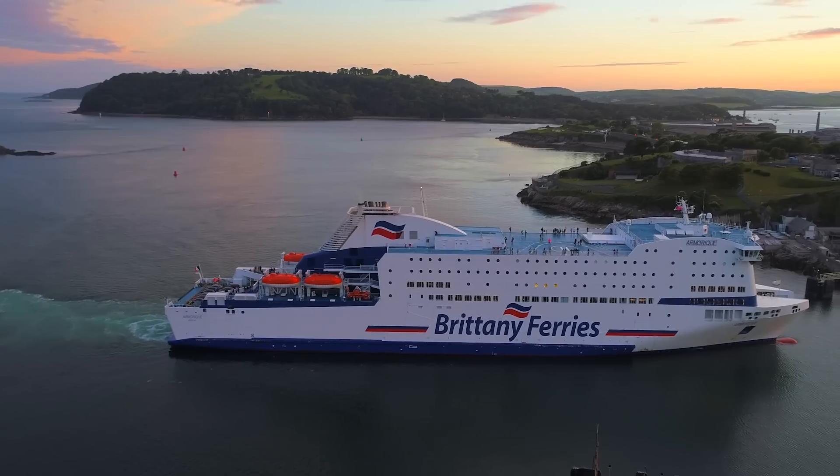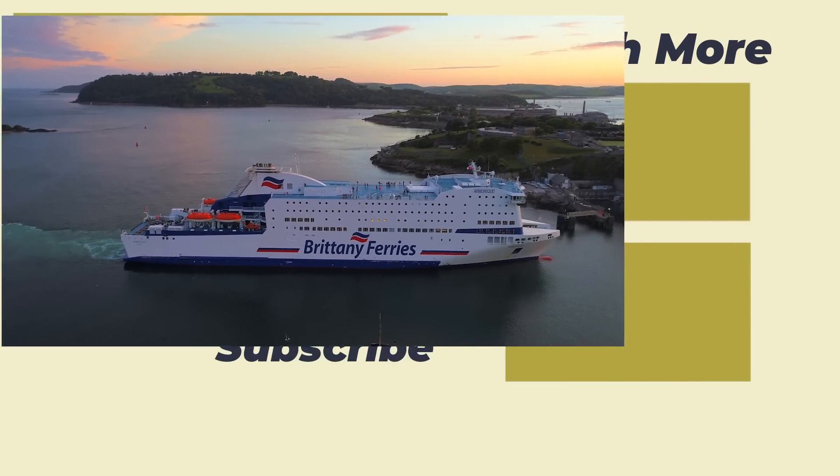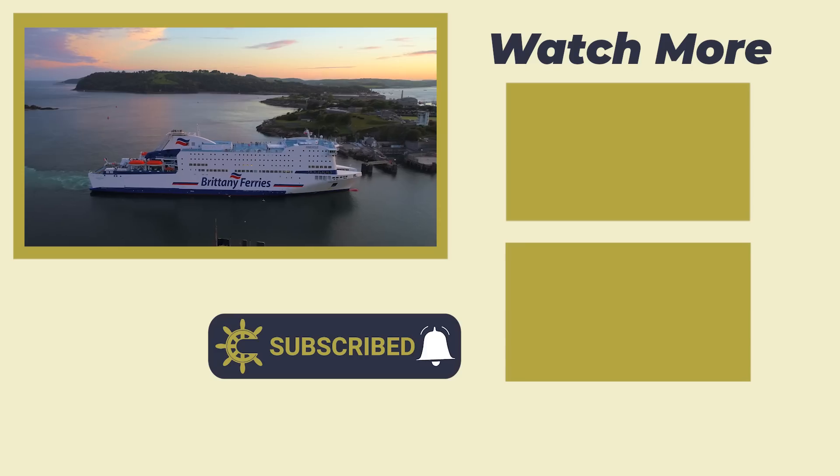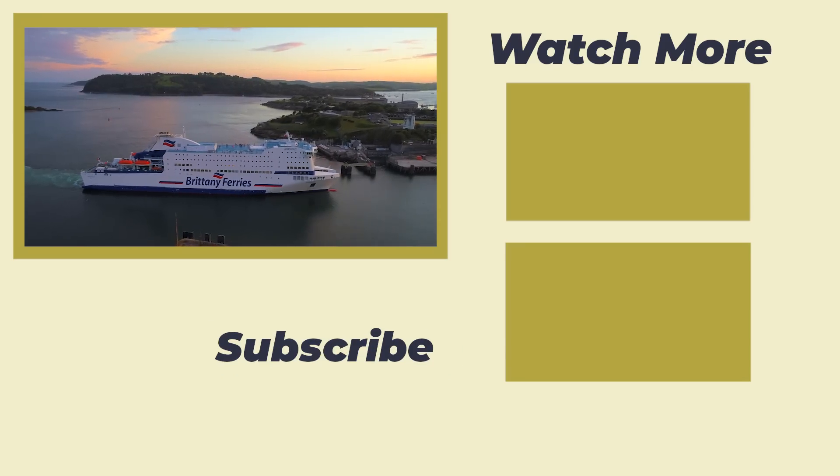And that brings us to the end of today's video. If you enjoy content like this, be sure to subscribe and hit the bell icon to be notified when I post new content. Until next time, thank you for watching and goodbye.